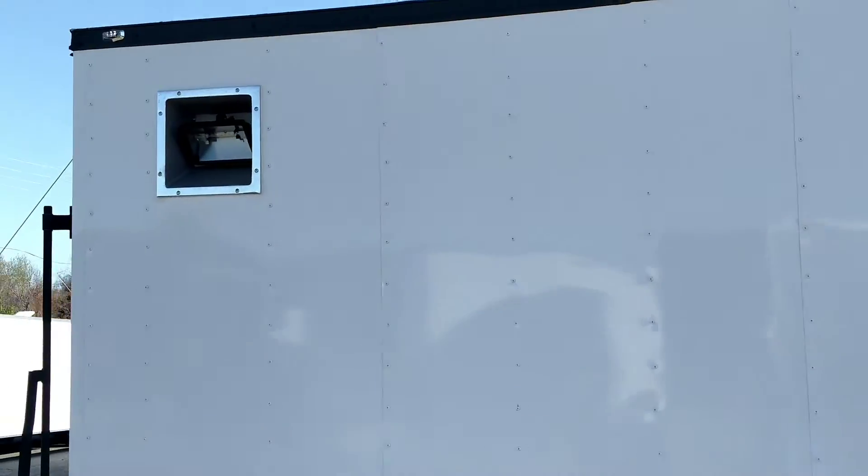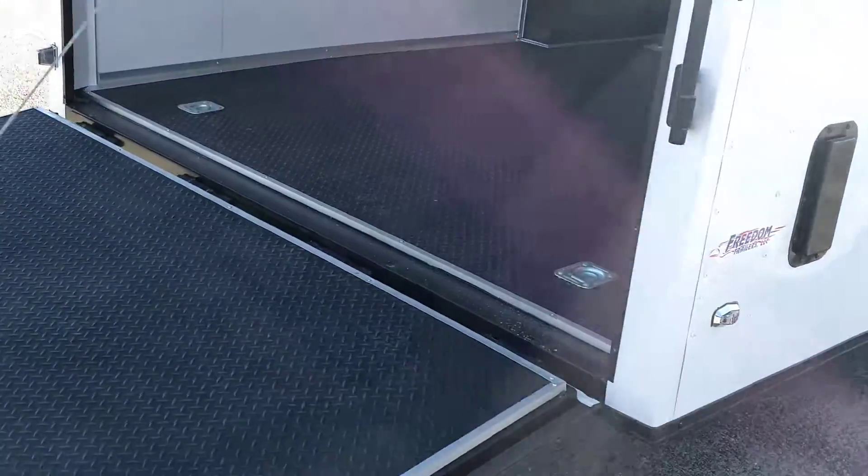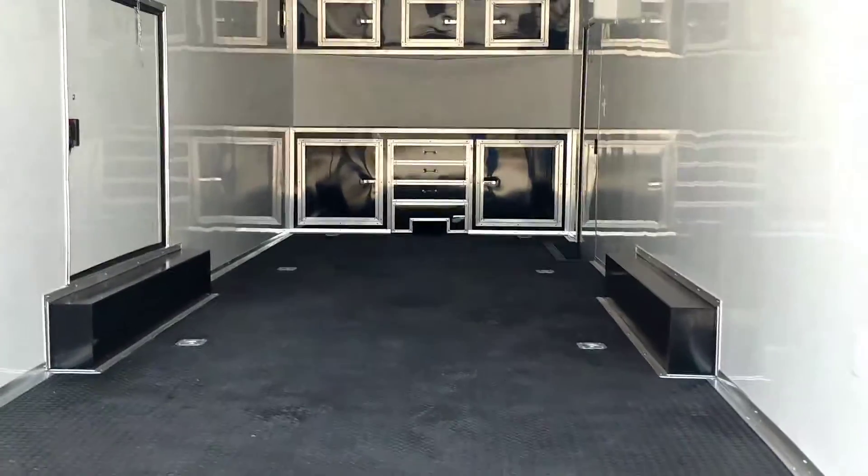It's got everything y'all, the whole interior package. It's just your standard race ready package on the inside with the white metal walls and ceiling, RTP floor, cabinets — the whole nine yards.